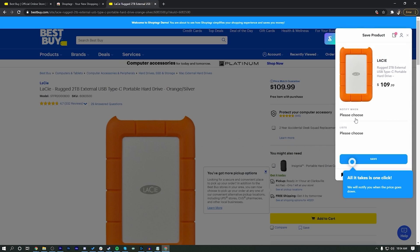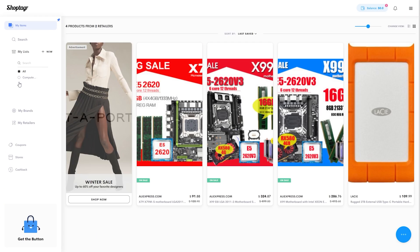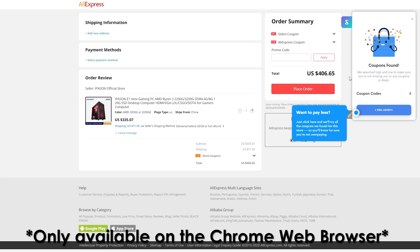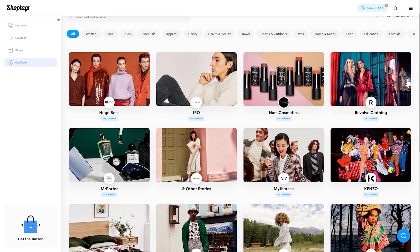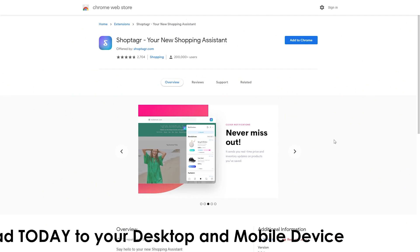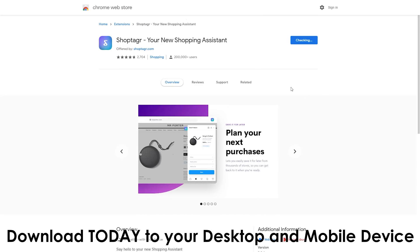ShopTagger is super easy to set up. All you have to do is install the browser extension, head to a supported website, and click on a product you are looking to buy. The ShopTagger extension will pop up in the top right corner and allow you to add it for alerts and categorize it. I have a list just for PC hardware that I monitor to make sure I'm getting the best possible deals. We were able to save money on a motherboard we bought off AliExpress using a coupon code provided by ShopTagger. You can also scan the web for coupon codes and even earn cash back via PayPal. Check the link in the description to download ShopTagger today. Special thanks to ShopTagger for sponsoring today's video.